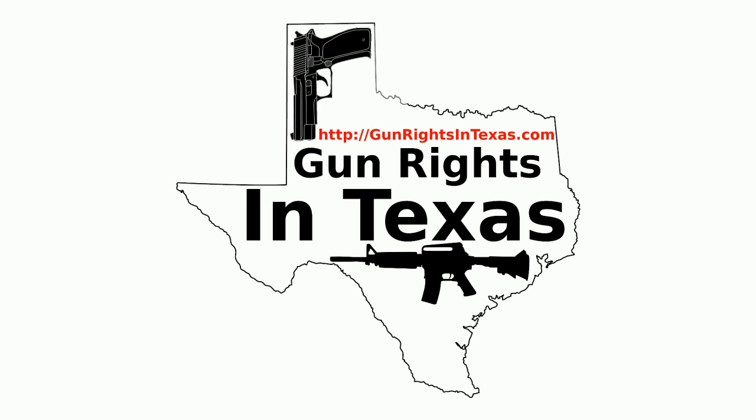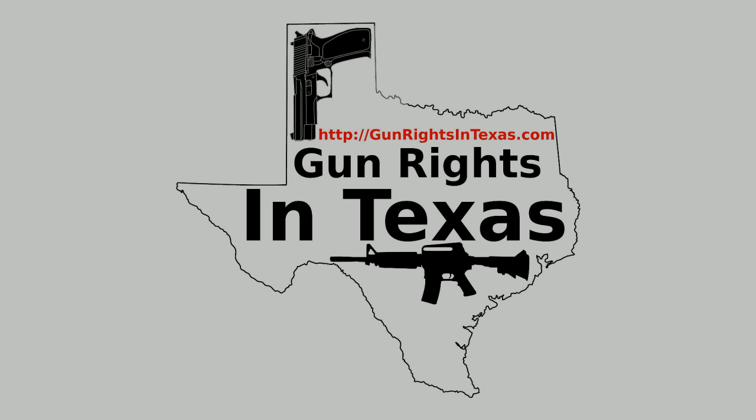I'm your host Aaron Hegel. I take a moment and thank you for downloading, subscribing, and most importantly listening to episode number 52 of the Gun Rights in Texas Podcast. You can find the show notes by going to gunrightsintexas.com/052.